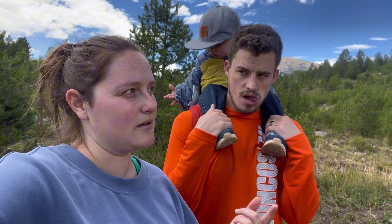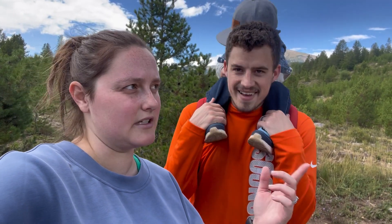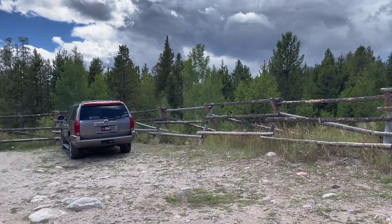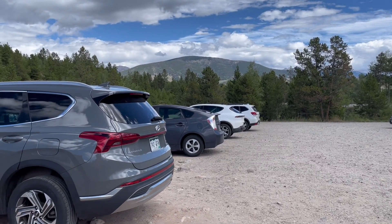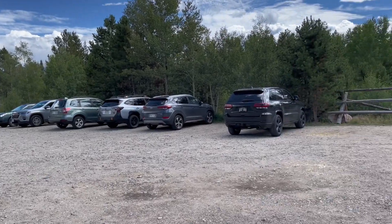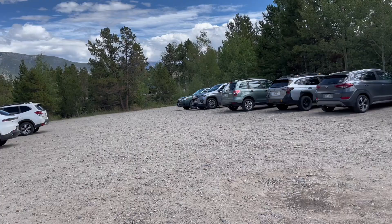We're hiking the Old Dillon Reservoir Trail. It's supposed to be just a short hike up and then a loop around the little reservoir and then back — shouldn't take us too long. So here we go. Here's the parking lot. We actually found a spot just fine for how late we got up here. The early mornings might be a little busier — it's a Sunday — but there's constantly people coming and going off the trail, so you should be good to find a parking spot.